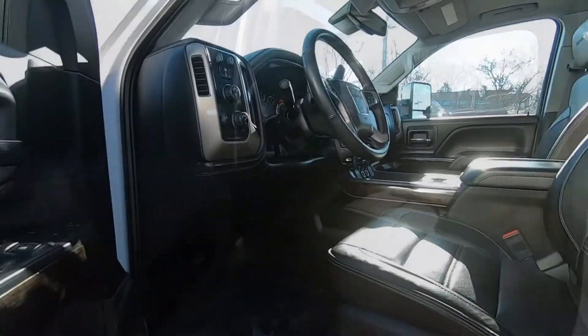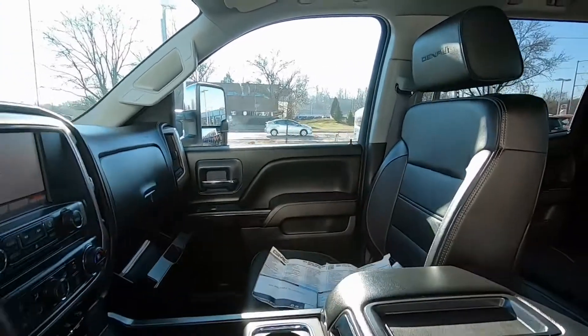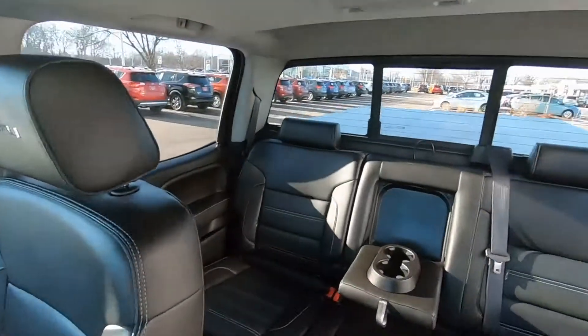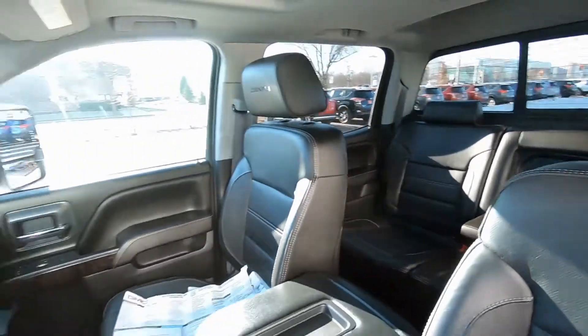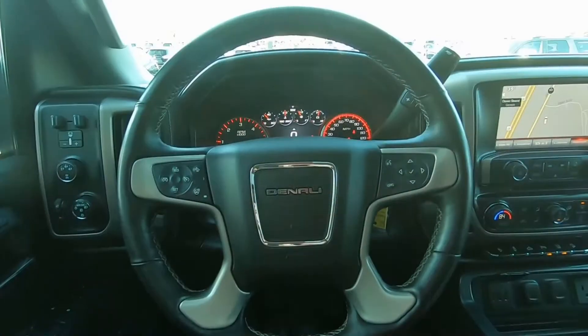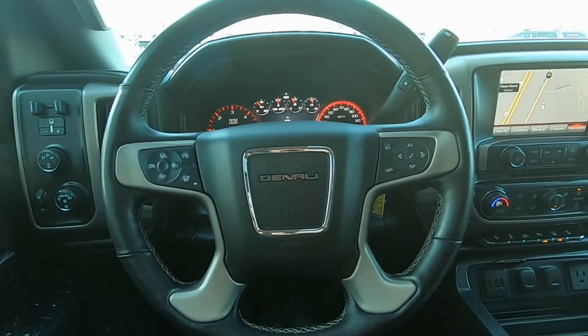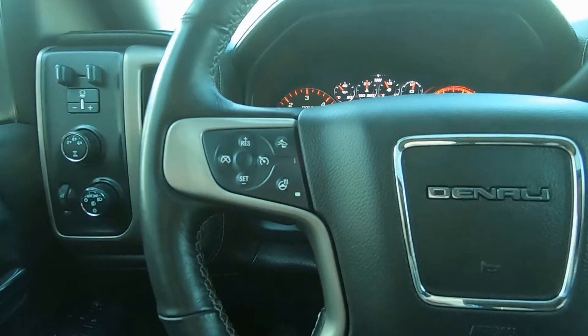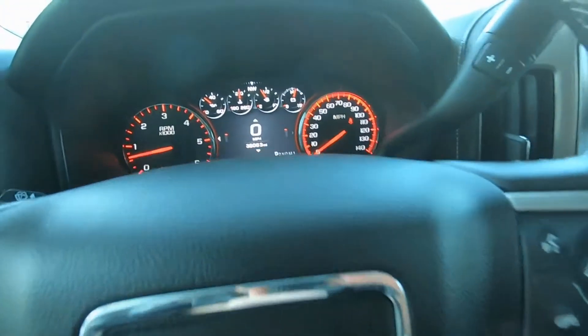Go ahead and take a look on the inside — this thing is monstrous. If you need a bigger truck than this, you might want to consider one with 18 wheels underneath it, because this thing is huge. In the driver's cockpit you can see we've got a ton of features: here's your controls for your sound system, heated steering wheel, and Bluetooth connectivity.